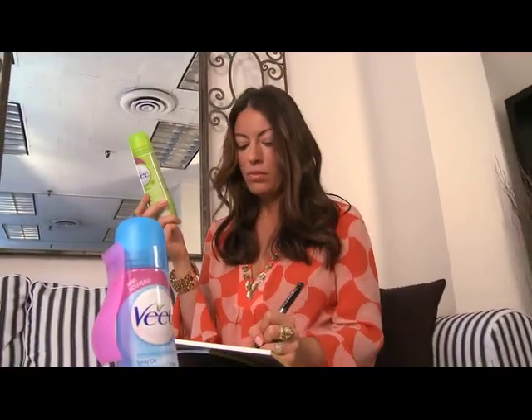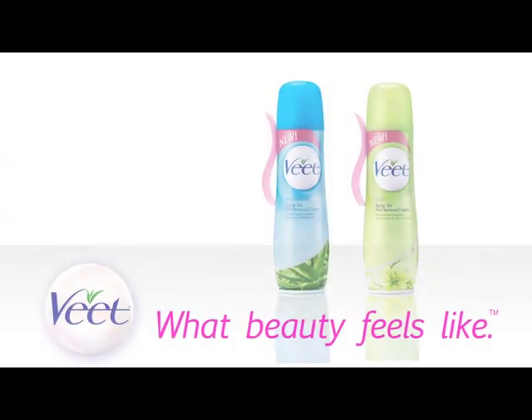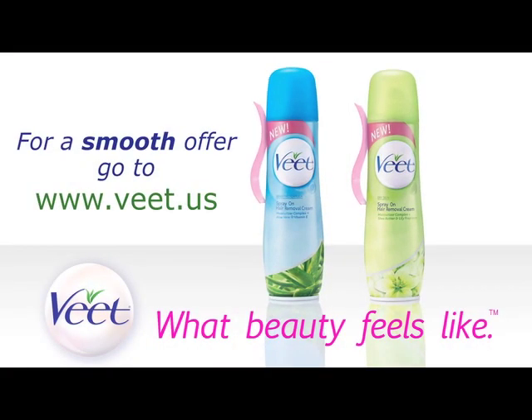VEAT is the perfect addition to a summer beauty regimen. So are you ready for the touchable smoothness that VEAT gives you? Discover which VEAT is right for you by visiting our website.